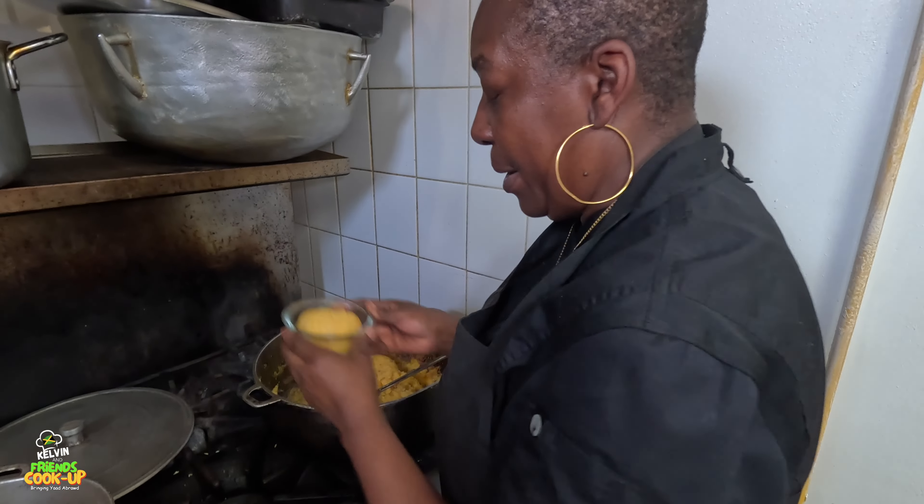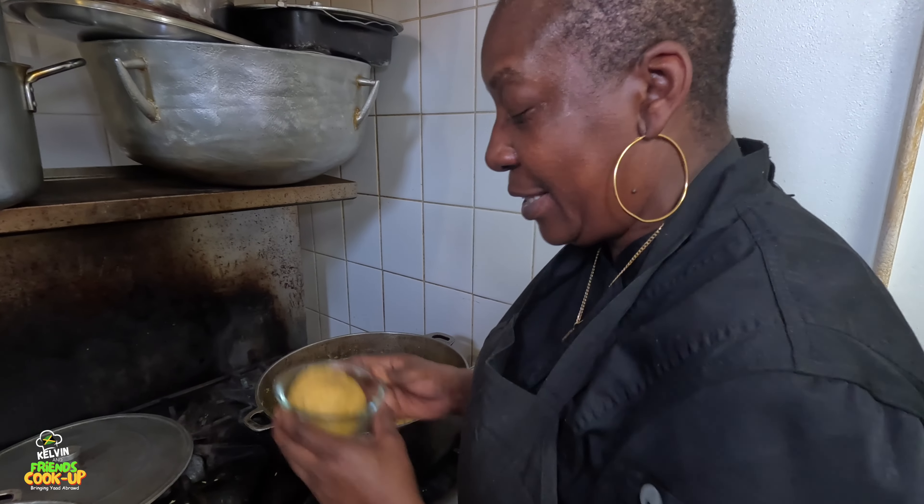Back then my parents and grandparents used to use their hands and they were rolling it. But it's hot!